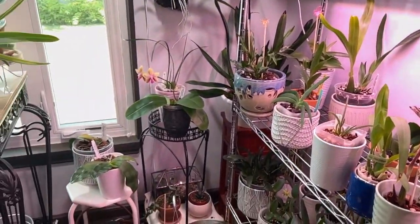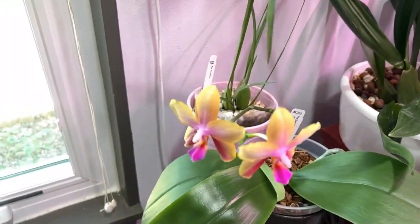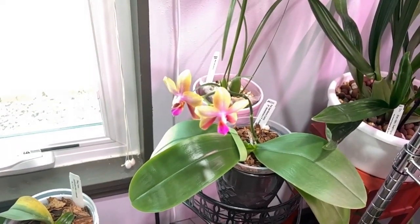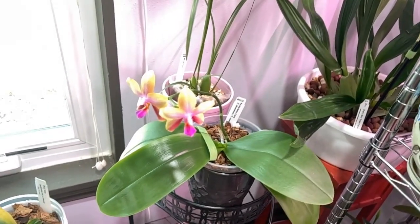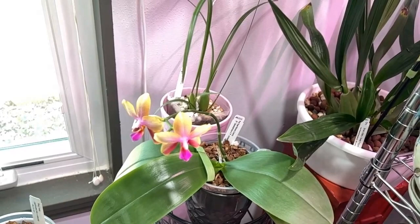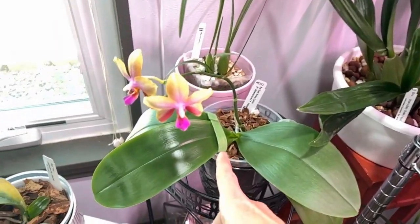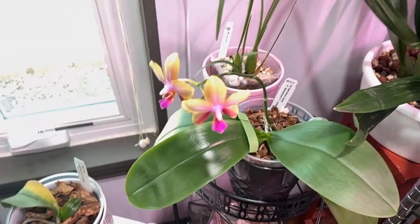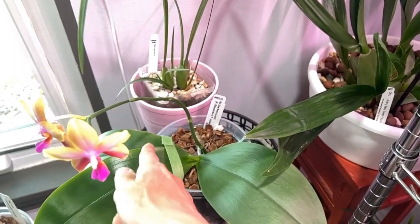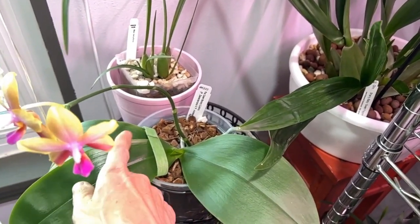I want to show you the Sweet Memory blooms before I leave. The scent on these is a sweet citrusy scent — almost like lemon drop candy. Not that cleaner smell, just a beautiful sweet lemon drops fragrance. I put the strap back on because she was starting to lean over — I thought she was hardening off but she's still working on that. There's enough space so it's not constricted; it's just enough to hold her up, and if she needs to expand she can.